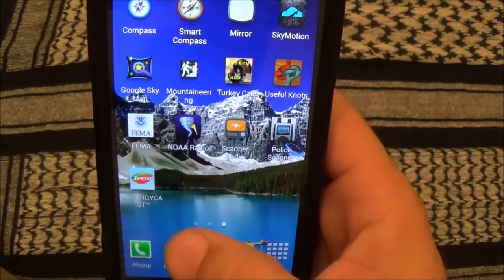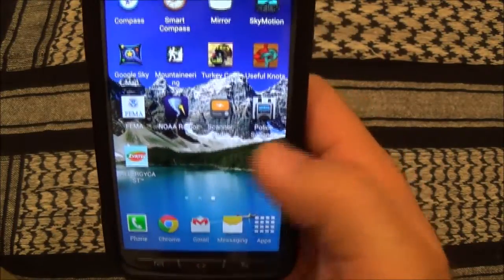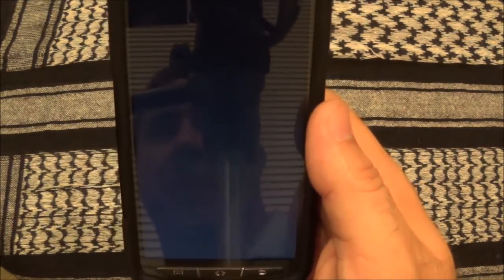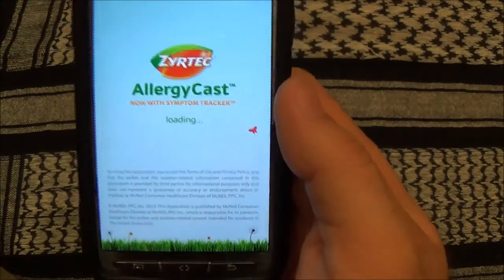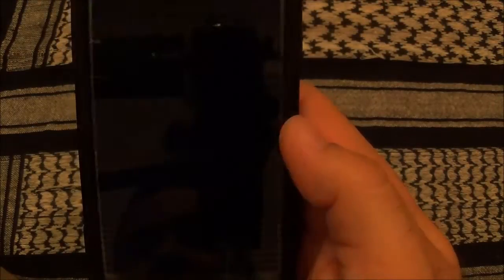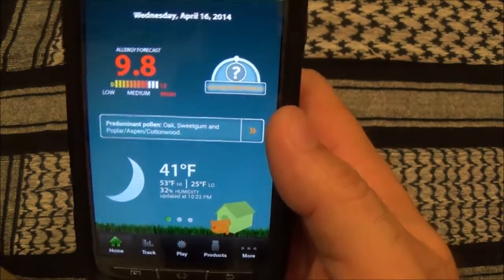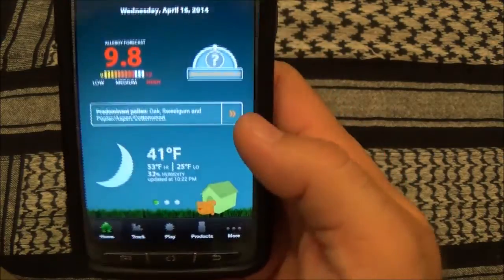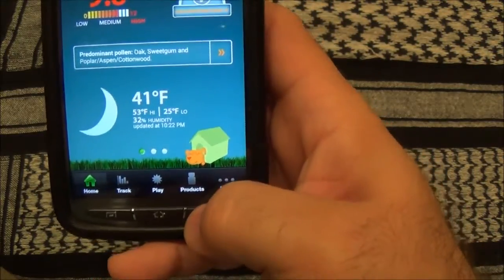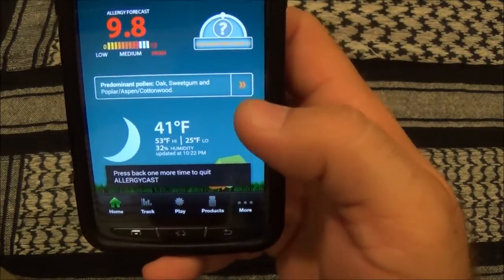I suffer from allergies pretty badly, so there's a neat free app — ad-driven — that gives you different pollen counts around your area. It's a nice-looking app that gives you the pollen count for the particular area you're at right there.